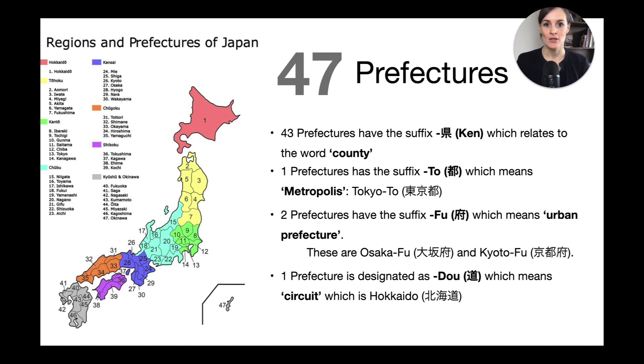The first is Tokyo, which is seen as a metropolis and has the suffix 'to' to signify this special designation. Then there are two with the designation 'fu,' meaning an urban prefecture — these are Osaka and Kyoto. Last but not least, there's Hokkaido with the kanji 'do,' which can be translated as something like 'circuit,' used to show that a prefecture consisted of different provinces back in the day.